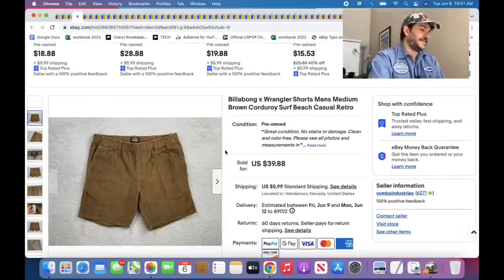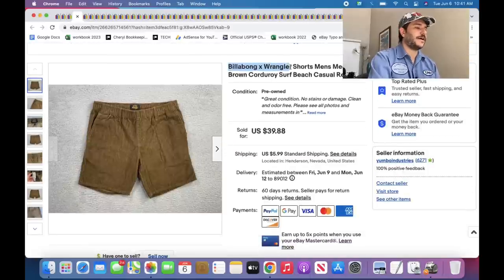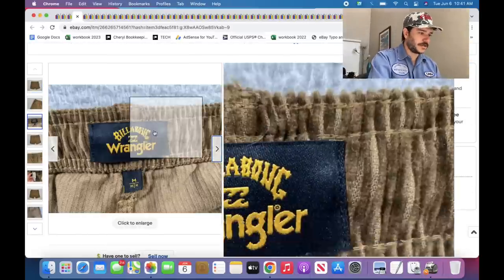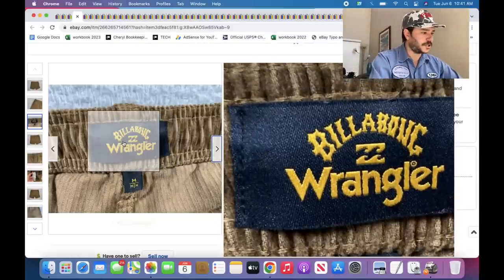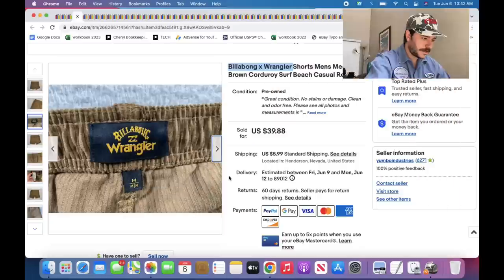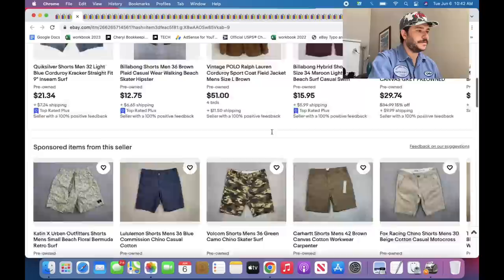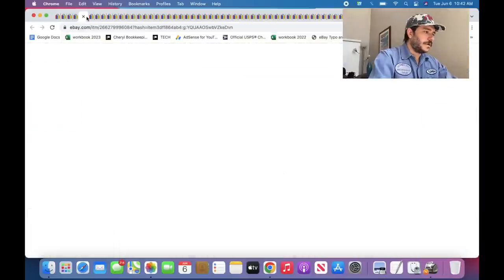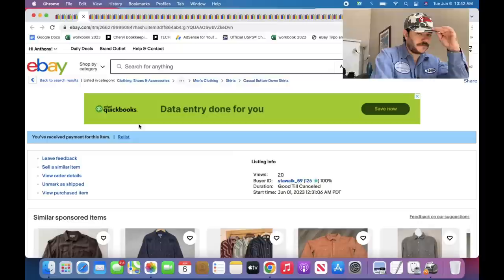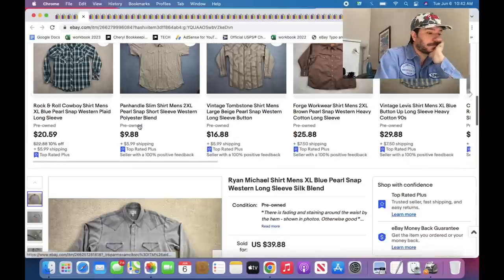My girlfriend found these the other day. I found several items from this collaboration and it's really good. These are also good because they're corduroy shorts, which are just good. This is the Billabong Wrangler collab — it sells quick and for decent money, $39.88. Keep your eyes peeled for corduroy shorts, especially from surf brands like Quicksilver, Billabong, Vans, whatever.